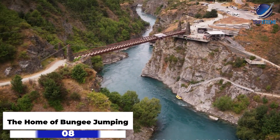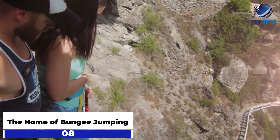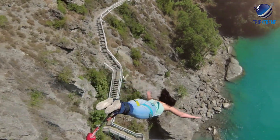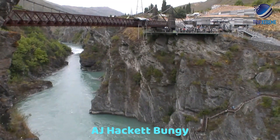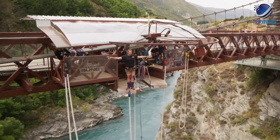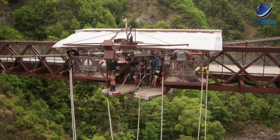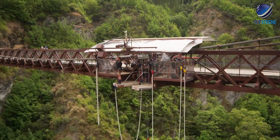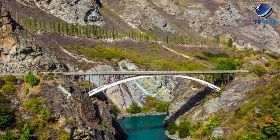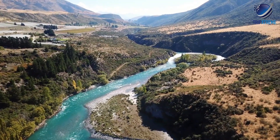Next up at number 8: the home of bungee jumping. If you were to only ever experience a single bungee jump in your life, Queenstown would be the best place to do it. Queenstown's AJ Hackett Bungy is the company that first started this worldwide adrenaline craze, and their Kawarau Bridge bungee jumping experience is the original location where it all began back in 1988. The 43-metre jump is on a platform on the historic suspension bridge itself, which was built over the Kawarau Gorge with the Kawarau River below in 1880.